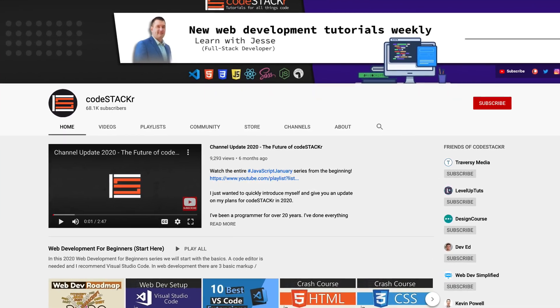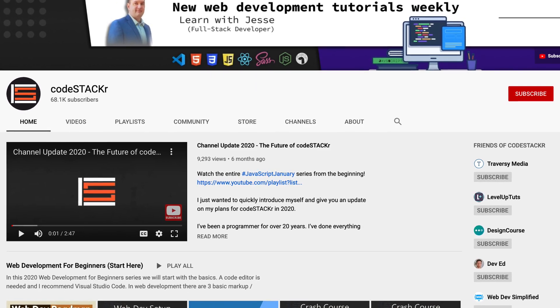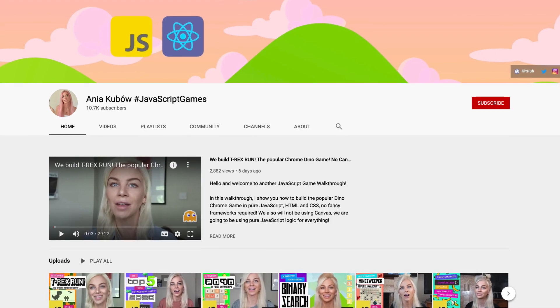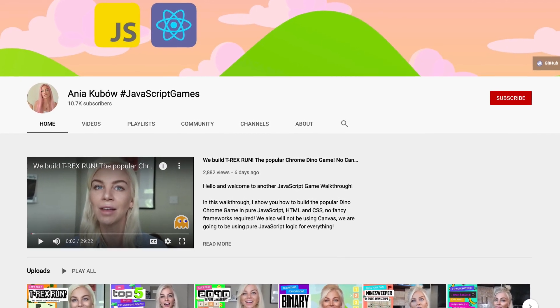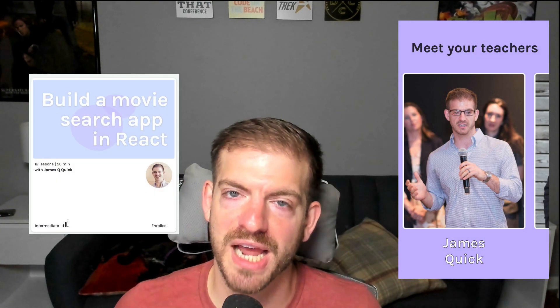Next up, we've got Jesse Hall, another big YouTuber you should definitely check out. Jesse and I have become kind of online friends the last couple of months chatting in one of the Discord servers we're in together. Then there's also Anya, who is a YouTuber as well — she has some amazing, really cool games she builds on her YouTube channel. And as a sneak peek, I'm one of the instructors too. I did a free React course where you build a movie search app using a movie search API inside of React, working with functional components, building your own CSS, and making fetch requests to the API to get data.